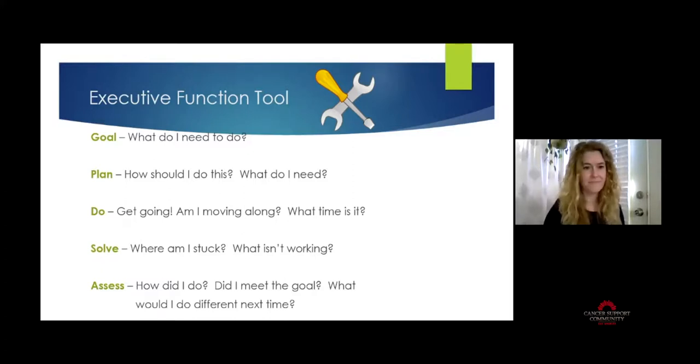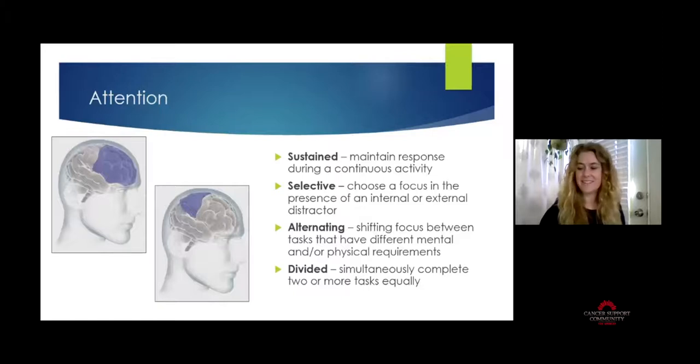Next is attention. Attention lives in two different parts of the brain: that frontal lobe we just talked about, as well as the parietal lobe at the top of your head. When talking about attention there are actually four different types, and any or all of these can be affected when we have cognitive impairment.